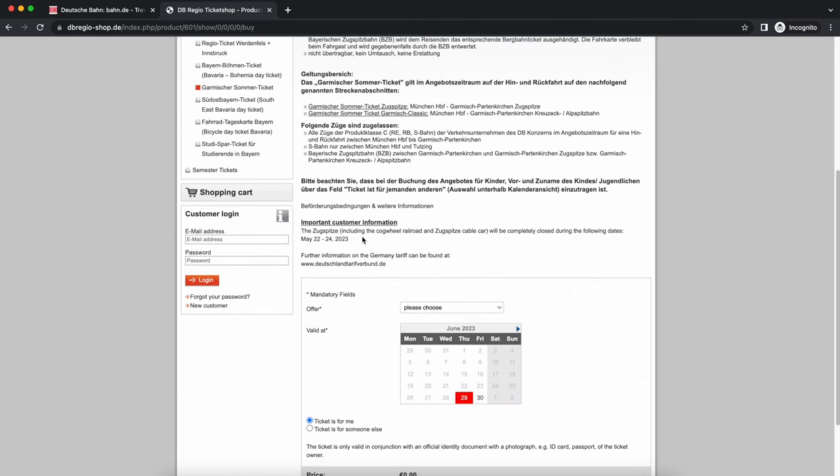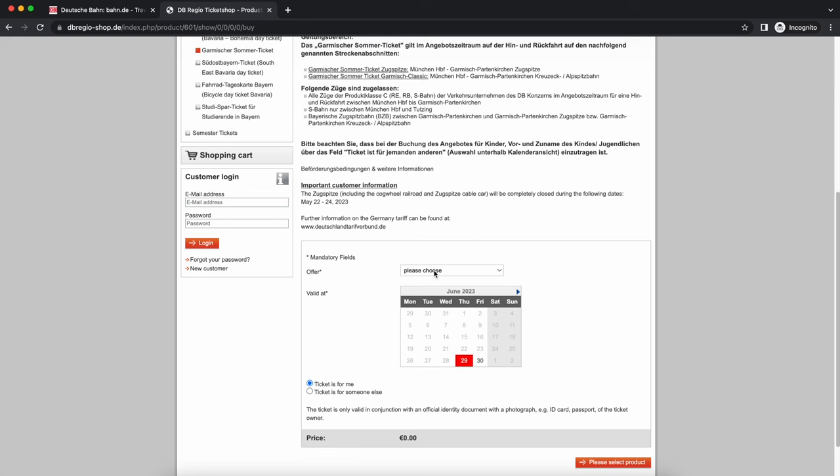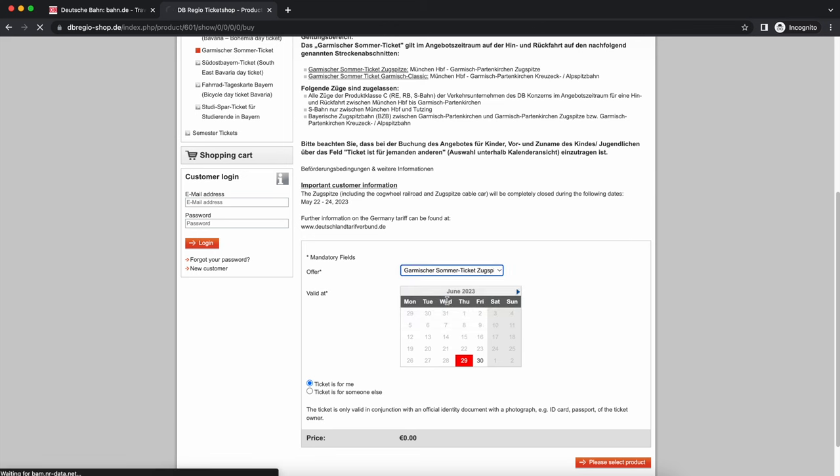Under the offer section, choose which type of ticket you need. You need the Garmisch-Zugspitze ticket 'Zugspitze Erwachsene.' This is the ticket to the top of Zugspitze for an adult. There is also 'Kinder' for children. Choose 'Erwachsene' and don't get confused with the classic ticket options — only this one goes to the top of the mountain.